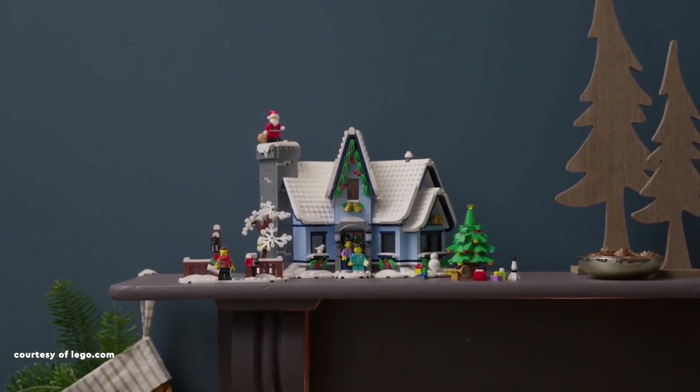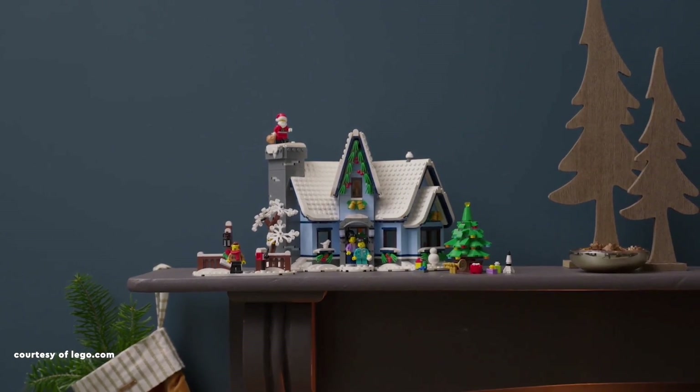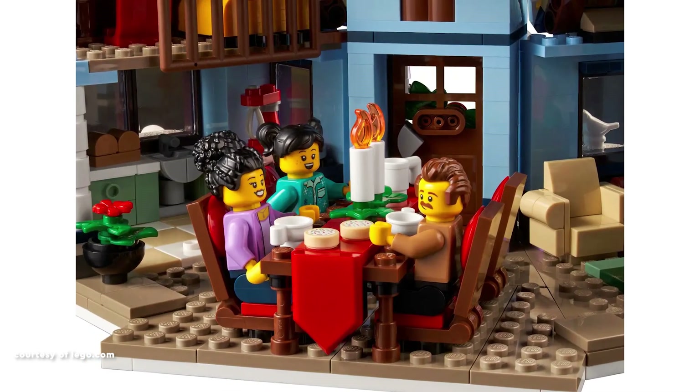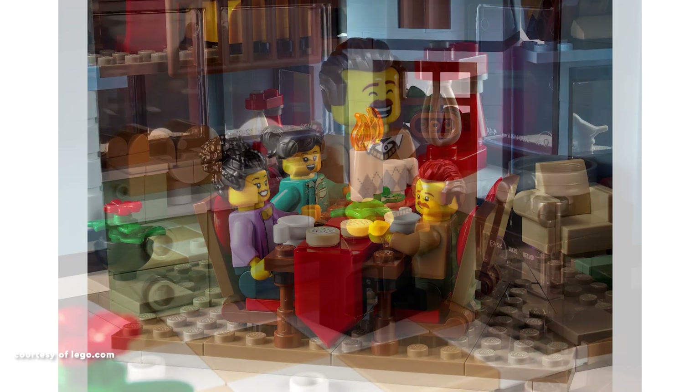thanks to a strategically placed light brick at its base. The family house introduces three minifigures — a mom, dad, and a child in pyjamas — each with alternate face prints.